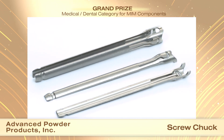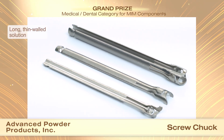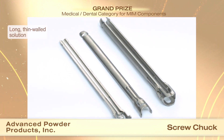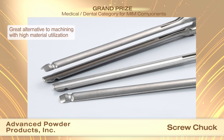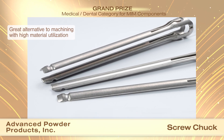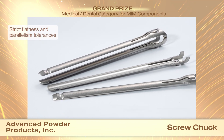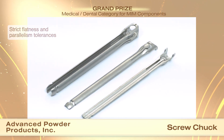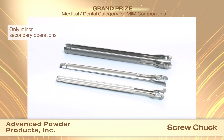Complex fixtures were needed to support these fragile features and prevent distortion and cracking during sintering. The part length experienced non-isotropic shrinkage during sintering that had to be accounted for in the design. Sizing and machining operations were performed on the sintered parts to meet print specifications and prepare the weld surfaces for laser welding. The small weld surfaces needed to be flat and parallel to the remainder of the part. Only minor secondary operations are required.